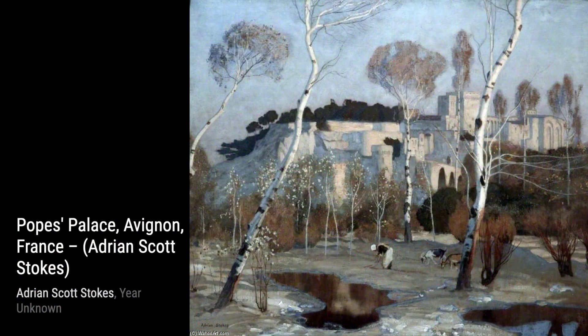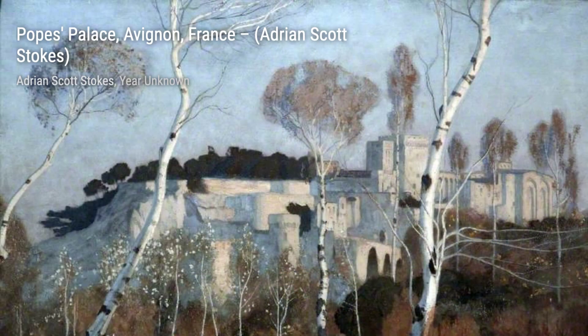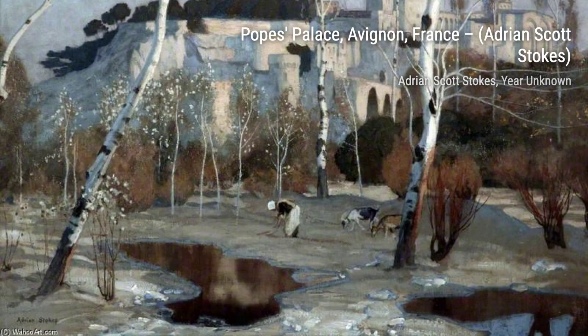Next up is Pope's Palace, Avignon, France. Stokes takes us on a journey to the medieval city of Avignon, where the majestic Pope's Palace stands tall. The painting's composition and use of colors transport us back in time to the era of kings and queens.